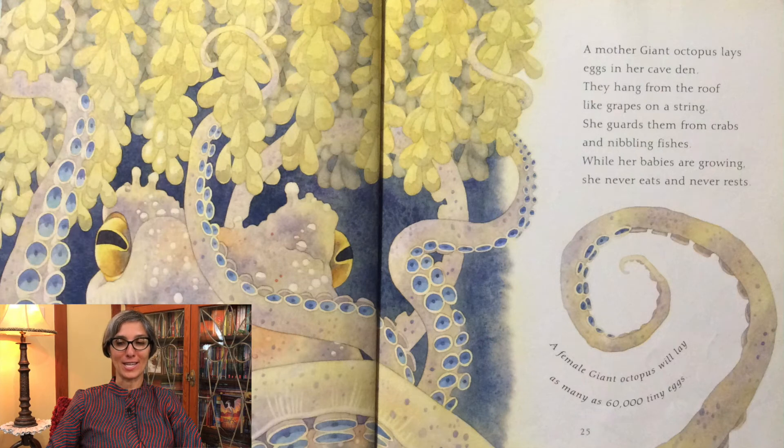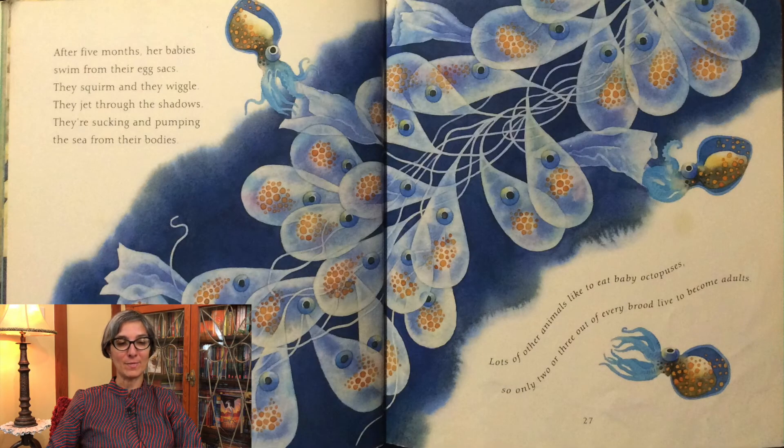A mother giant octopus lays eggs in her cave den. They hang from the roof like grapes on a string. She guards them from crabs and nibbling fishes. While her babies are growing, she never eats and never rests. A female giant octopus will lay as many as 60,000 tiny eggs. After five months, her babies swim from their egg sacs — they squirm and they wiggle, they jet through the shadows. Lots of other animals like to eat baby octopuses, so only two or three out of every brood live to become adults.